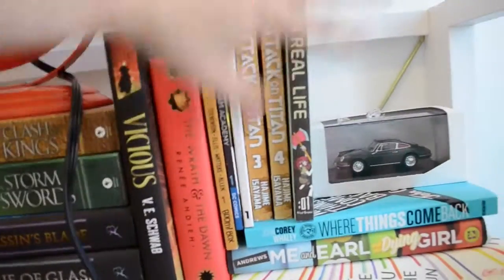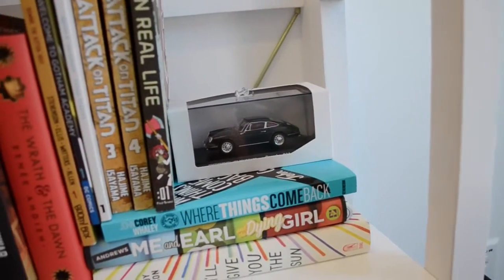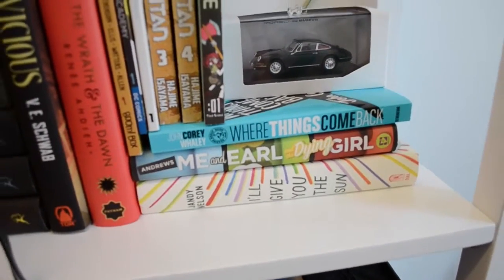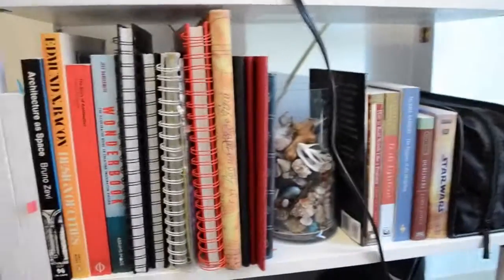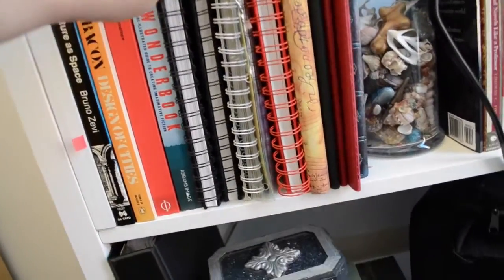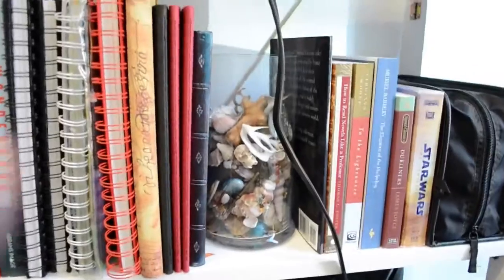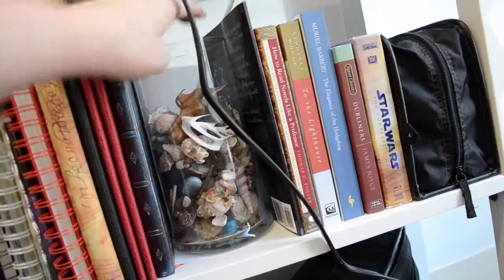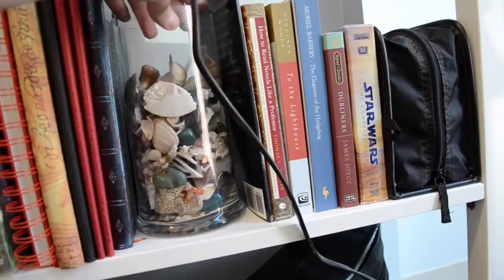Then I have The Wrath and the Dawn, and then I have my graphic novels, and this little car I got from the Porsche Museum in Stuttgart. Then I have my little contemporaries: Where Things Come Back, Me and Earl and the Dying Girl, and I'll Give You the Sun. On the second shelf I have my art books, my architecture books, and then some writing books, a lot of sketchbooks and writing notebooks for ideas. Then I just have this little jar full of shells and little weird things that I found on the beach, either at home or when I was traveling — rocks and different things from all these different places I've been.